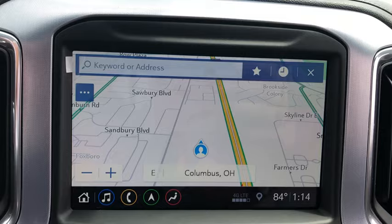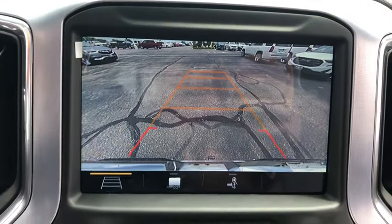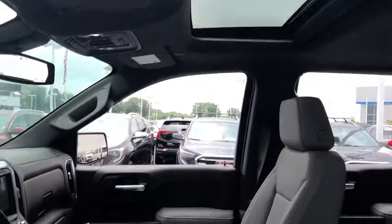Traction control, power sunroof, remote engine start, steering wheel audio controls, power passenger seat, dual airbags, power steering, floor mats, four-wheel disc brakes, center armrest, universal garage door opener.